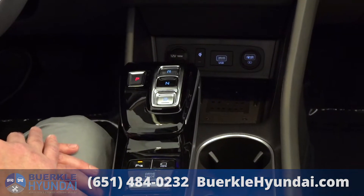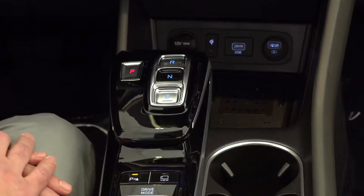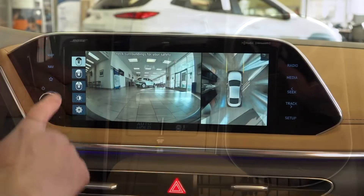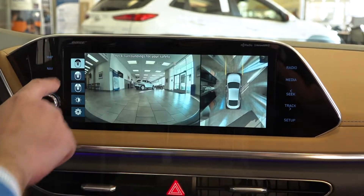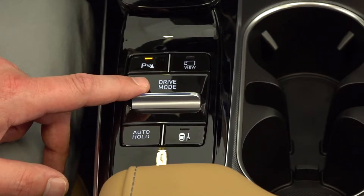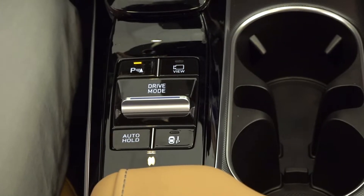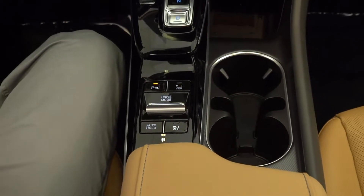A drive-by-wire system replaces the traditional shifter, using push buttons to select through all of your transmission options. Below that we have all of our parking sensor controls and 360-view select camera controls. There is a drive mode which allows you to manually select through four different modes: custom, sport, normal, and smart. Below that, there's an auto hold select feature as well as the smart park select option.